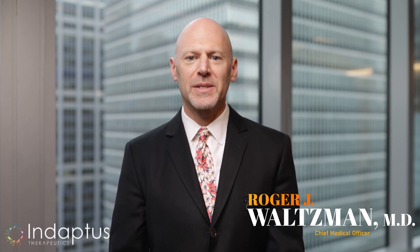Hi, I'm Roger Waltzman, Chief Medical Officer of ADAPTIS Therapeutics. We are excited about our groundbreaking investigational treatment, DECOY 20, and one of the biggest opportunities we see with it is its safety profile. Let me break it down.